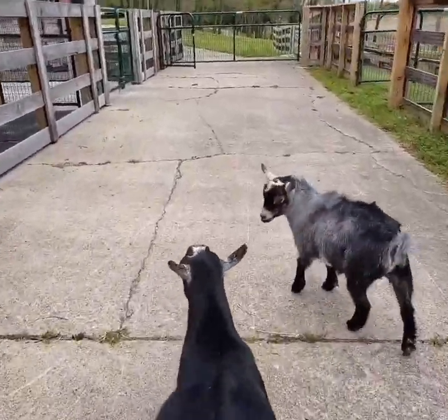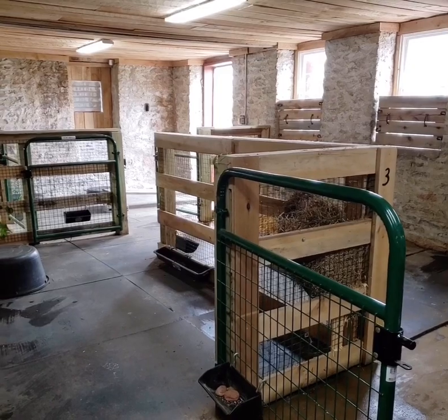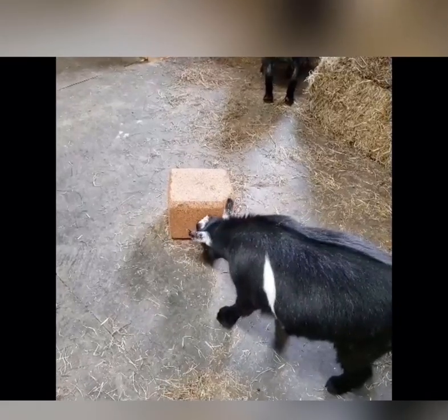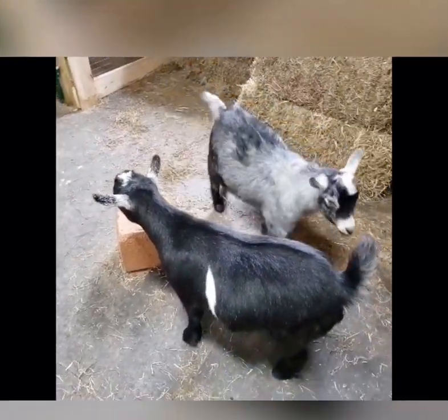Let's go check out the paddocks inside the barn, shall we? Because when it's raining outside, the goats do not like to go out. So they have inside recess, and this is where they sleep. This is a mineral block that our goats like to lick, which helps round out their diet needs too.